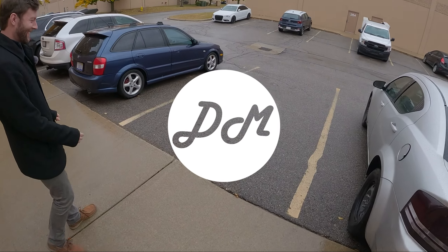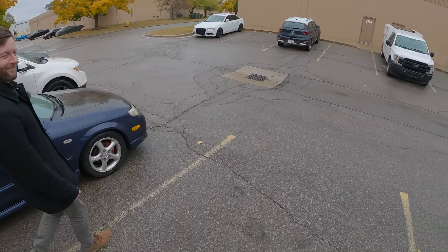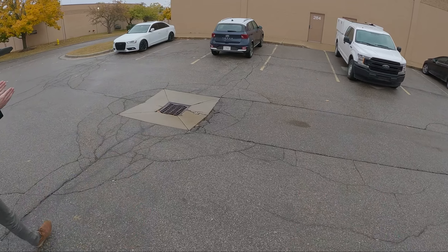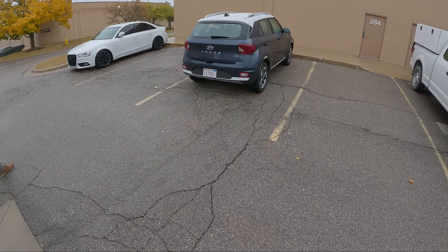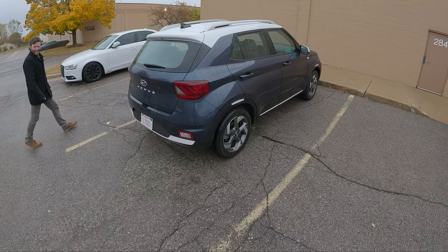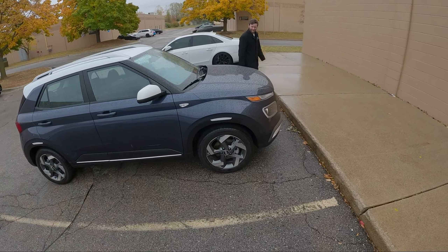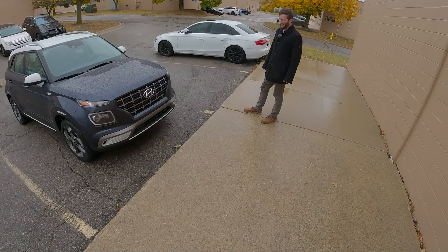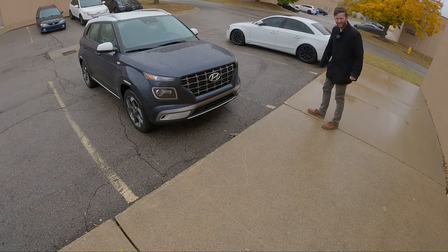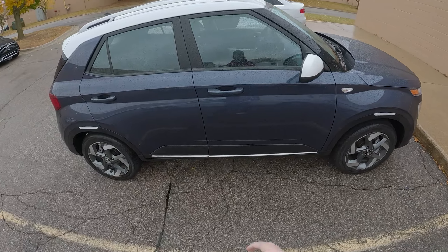Hey everyone, it's Chris and Charlie here with Daily Motor, and today we have a nose-in 2022 Hyundai Venue Limited — used to be called the Denim, but now it's called the Limited. It's a very small little vehicle and it's raining outside, so we're going to make this walkround brief. Here's the Hyundai Venue Limited walkround — the roof is white, it's dark blue.